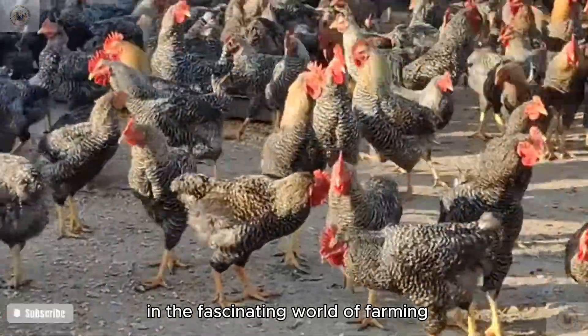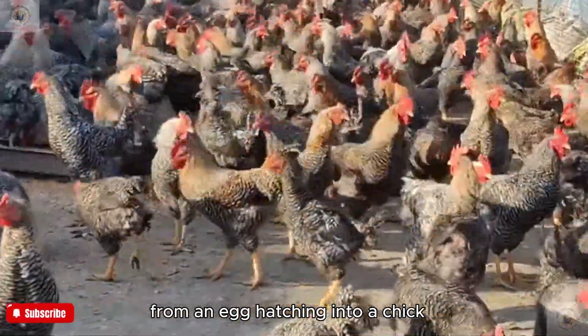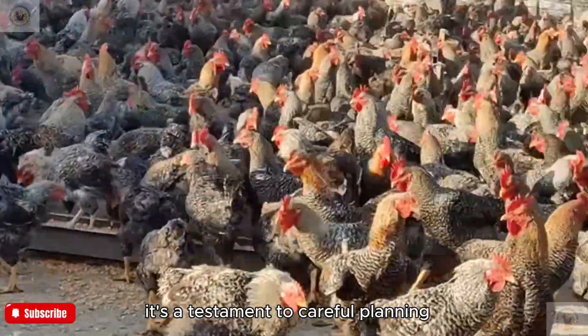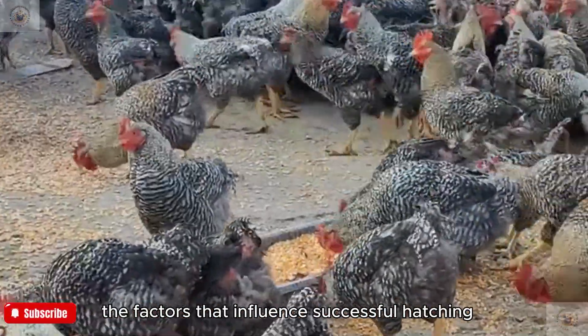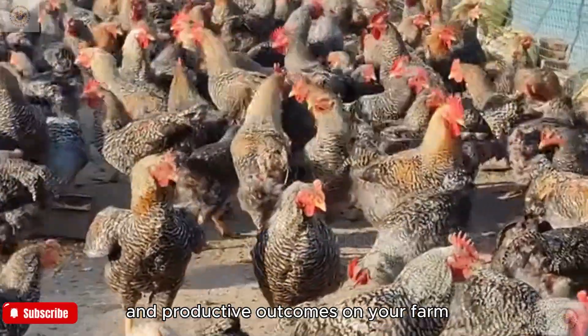In the fascinating world of farming, few things are as gratifying as witnessing the miracle of life from an egg hatching into a chick. The journey from egg to chick is not just a biological process — it's a testament to careful planning, patience, and dedication. Understanding the factors that influence successful hatching can set you up for both personal satisfaction and productive outcomes on your farm.